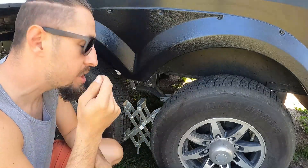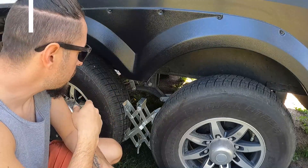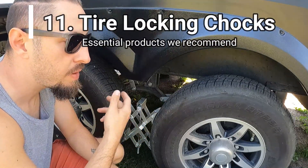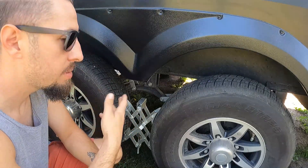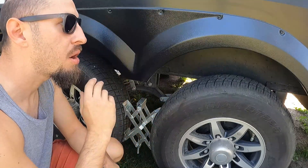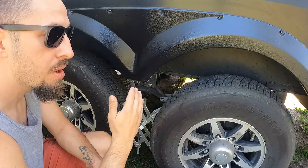These locks that go on the tires are another essential. They keep the RV in place so it's not rocking every time someone gets up or the kids are running around — these keep the tires from rocking back and forth.